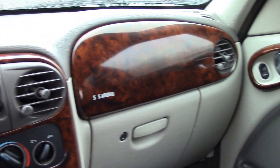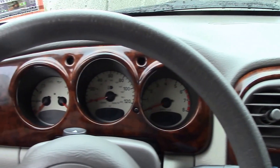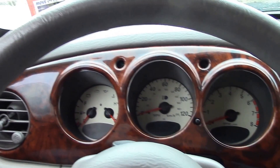All right folks, haven't done one of these in a while. I've been kind of busy this year, but I'm glad to be back doing another video for you guys. What I have here is a 2002 Chrysler PT Cruiser.